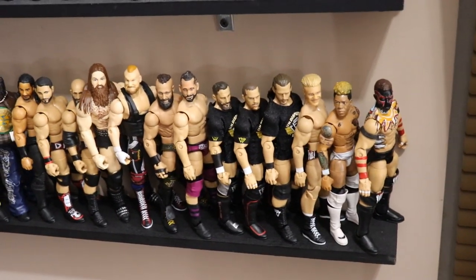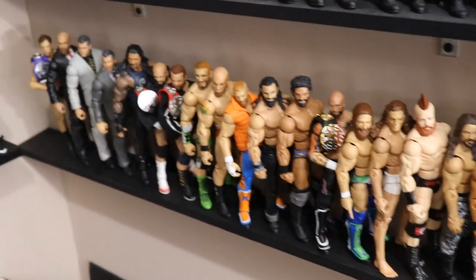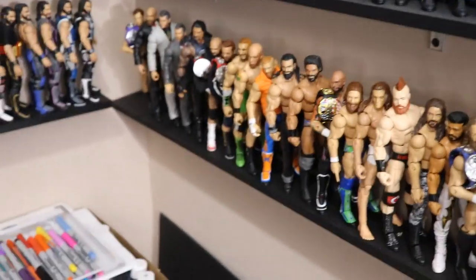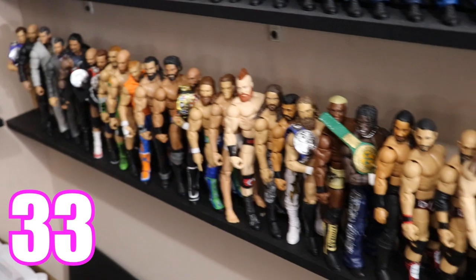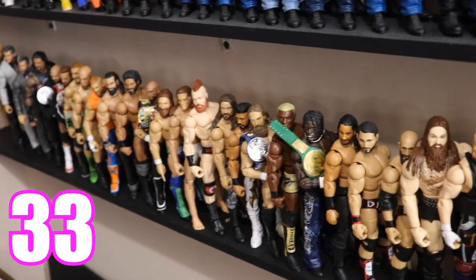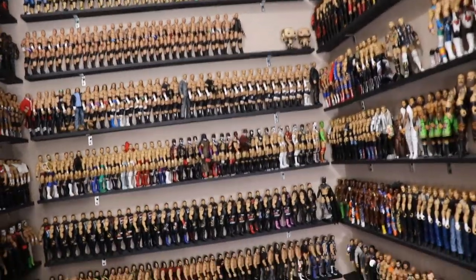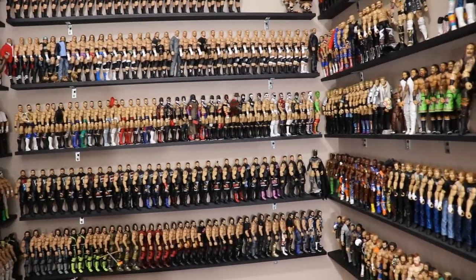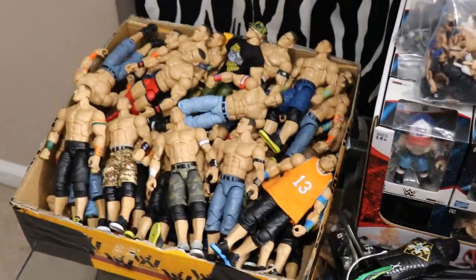Finishing off this big section, the bottom row is more of my current roster shelf. We have a Finn Balor that wouldn't fit on his shelf, plus Daniel Bryan, Ricochet, Jinder Mahal, R-Truth, and some guys in managerial positions. This bottom shelf comes to 33. Now we're moving on to the big box of John Cenas, and for that box it came out to a total of 45.